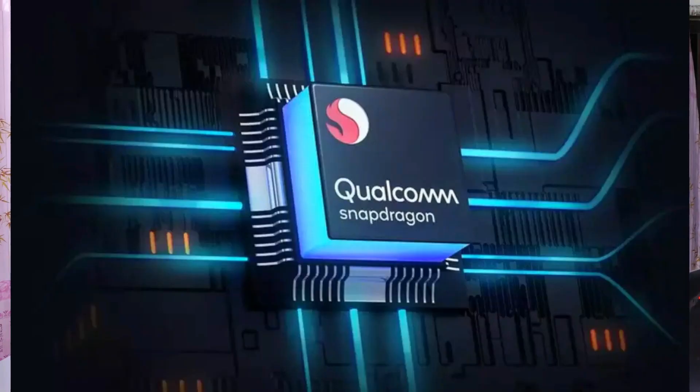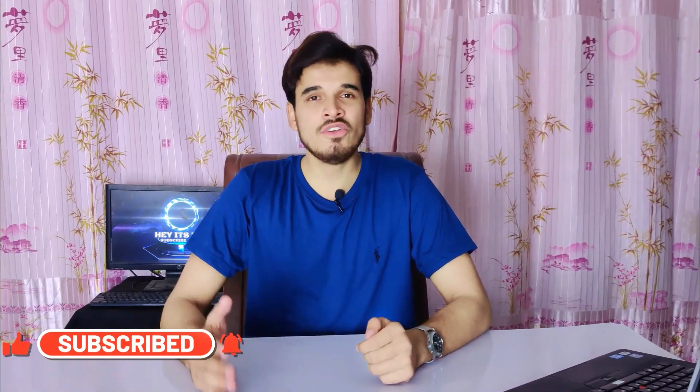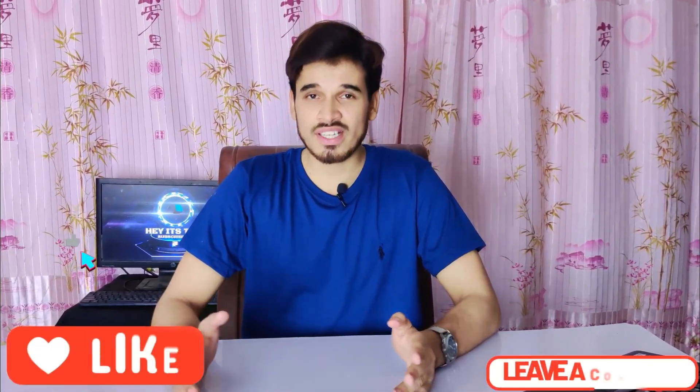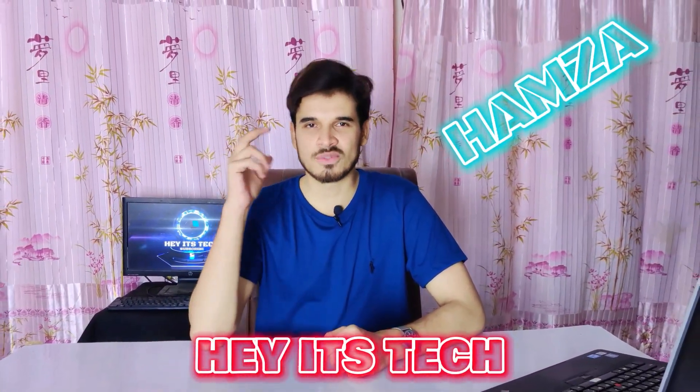That was my full review of the Qualcomm Snapdragon 6 Gen 1 chipset. If you learned something informative and helpful, please subscribe to my channel and press the bell icon to get notified of new videos. If you liked this video, give it a thumbs up and leave your thoughts in the comment section below. My name is Samza, this is Headsteak, and see you in the next video.